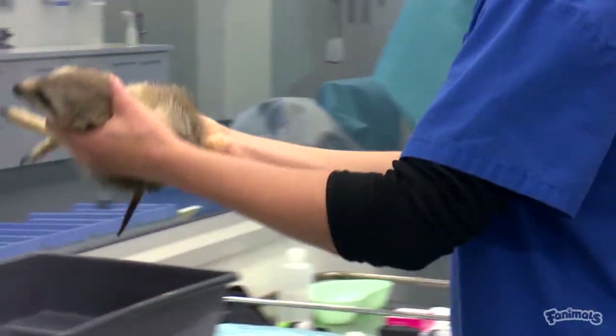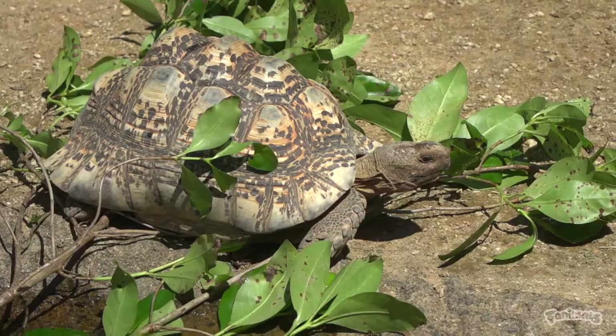Well today, Jess, we are going to go and have a look at some of our outpatients. So here at the zoo we look after all of our animals — some of them are in the hospital, but some of them are in their enclosures, and we're going to go have a look at some of those guys.